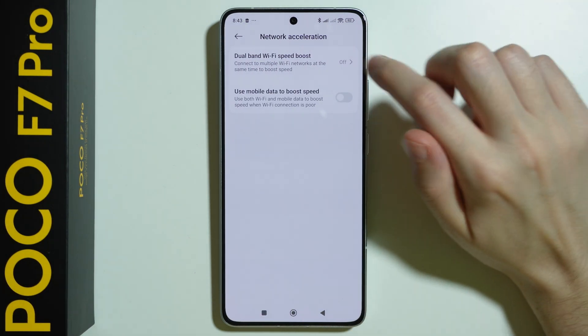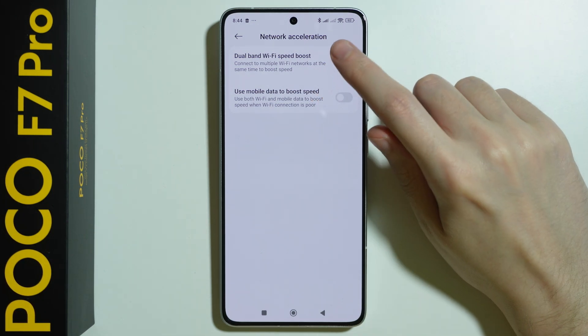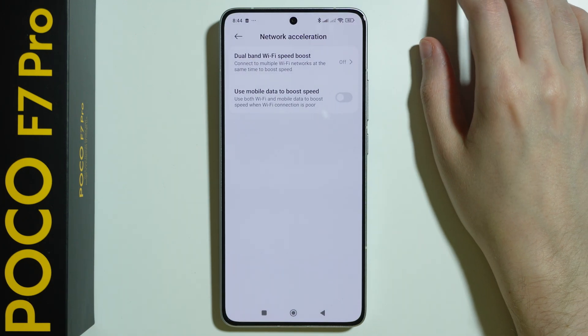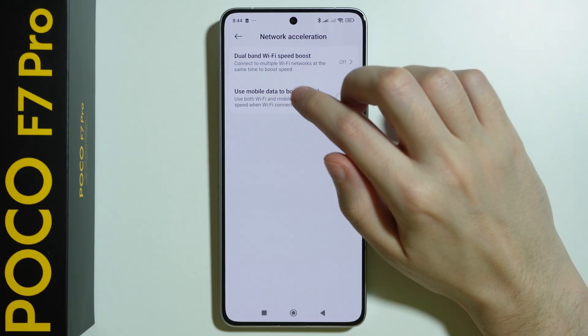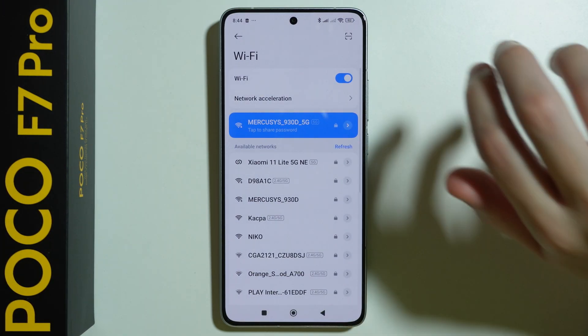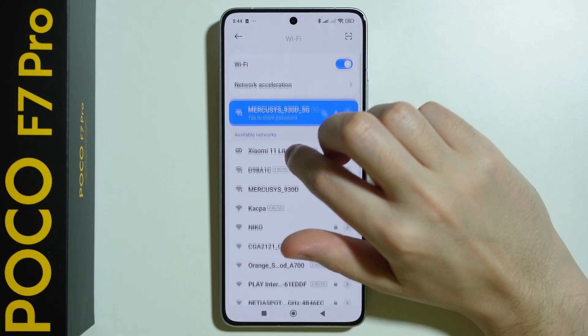Besides that, you can check network acceleration to see, for example, if the dual-band Wi-Fi speed boost is enabled or disabled. If it is, you can turn it off just to see if it makes any difference. The same thing with the use mobile data to boost speed — just check if these are not interfering with each other.